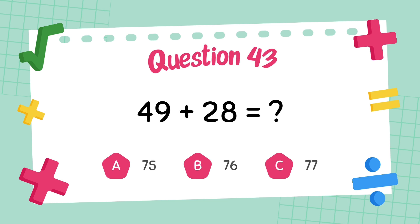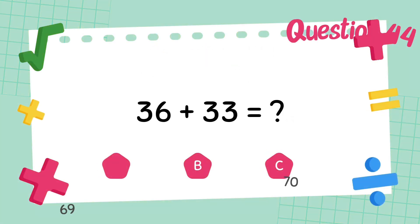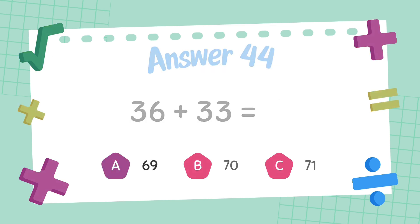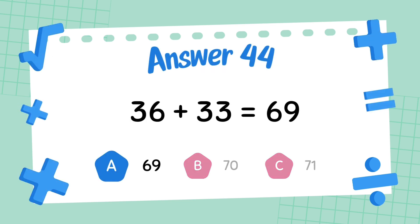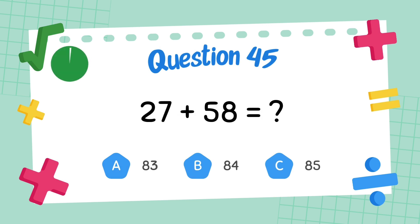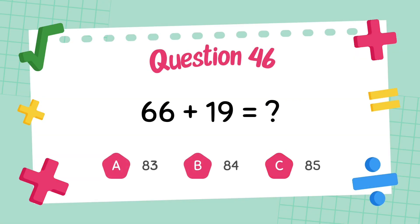What is 49 plus 28? The answer is 77. What is 36 plus 33? The answer is 69. What is 27 plus 58? The answer is 85. What is 66 plus 19?